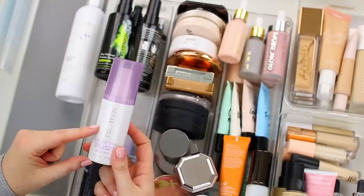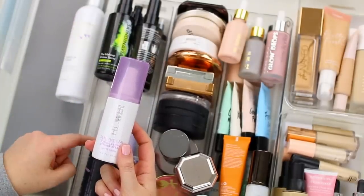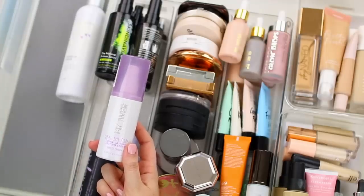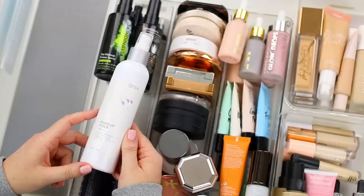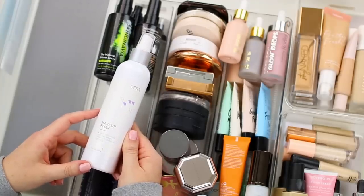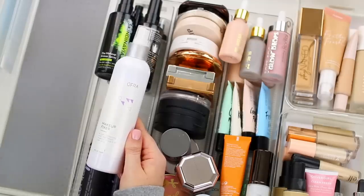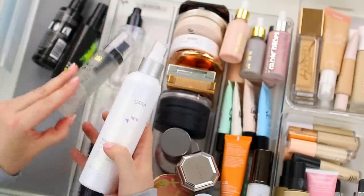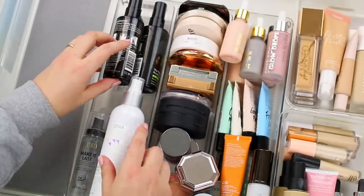The Flower Beauty Seal the Deal setting spray is nice, but it's not as mattifying as the Urban Decay All Nighter. When I reach for a setting spray I just need more of a matte finish like the Urban Decay All Nighter, so I'm going to pass this one along even though I do think it is a good option. I do have the Ofra Makeup Fixer, which I haven't used but I hear rave reviews about. So I think I'm going to put this one to the test as well. I'll test both the Ofra one and the Milani one — put them in my everyday makeup drawer for spring and see if I like them, and I'll update you guys.